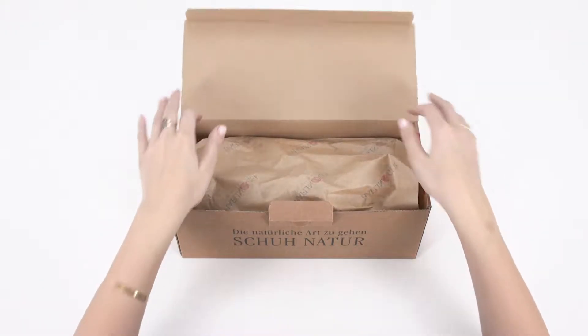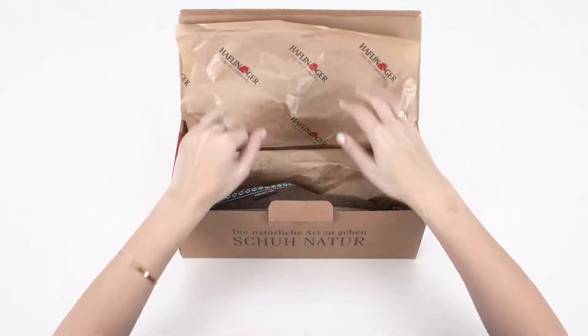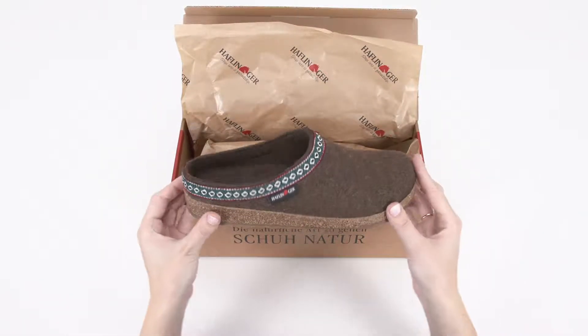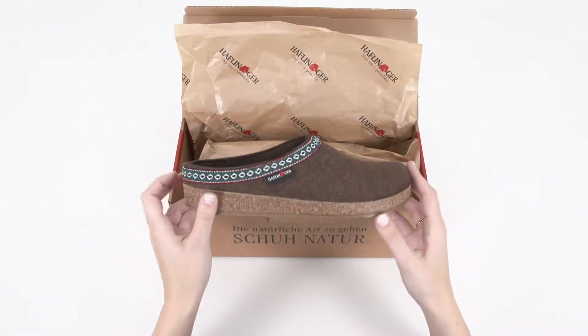A classic clogged slipper with a rustic twist, the Halflinger GZ Classic Grizzly will keep you feeling cozy all year long. Here are the top three ways they stand out from their competition.